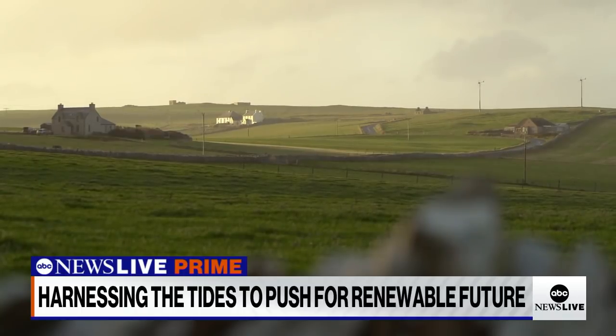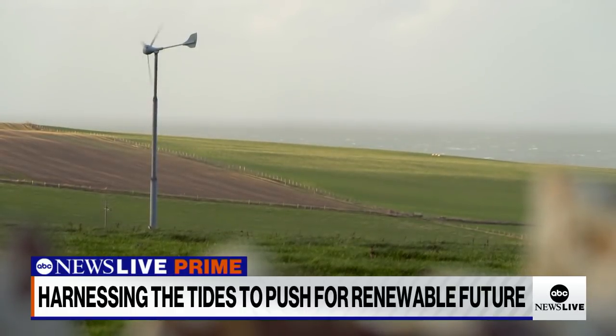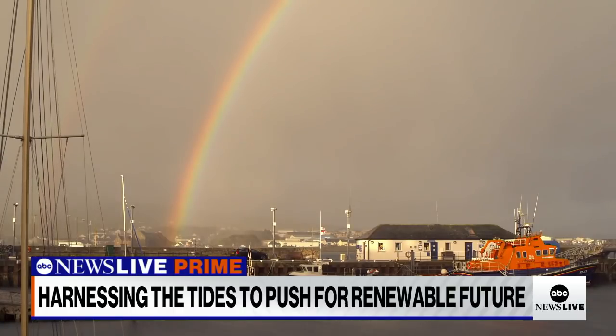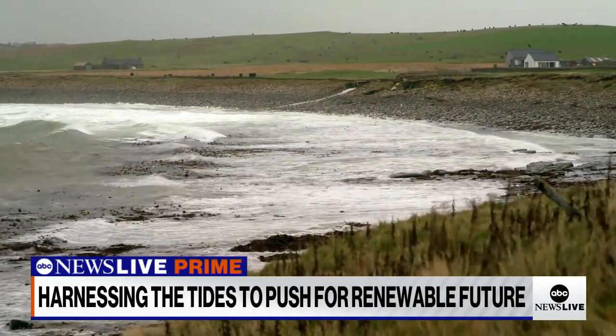The turbine's been so successful that, combined with other renewables, the Orkney Islands now produce more energy than the small population of 20,000 can use — more than 120% of what they need. Orkney is, to a degree, a vision into the future, and the real special thing is the predictability of it.